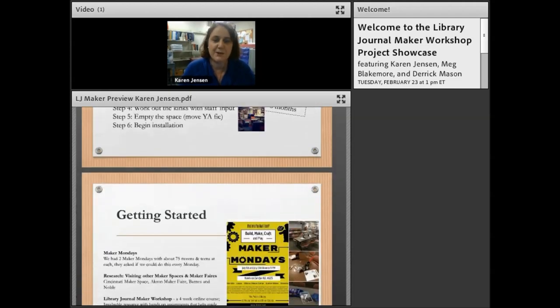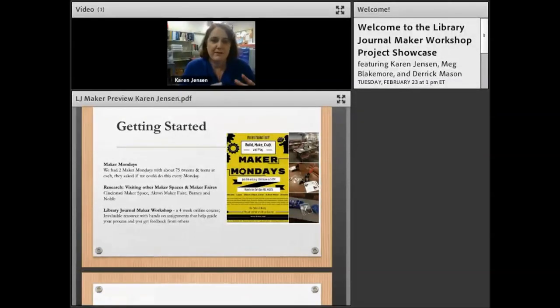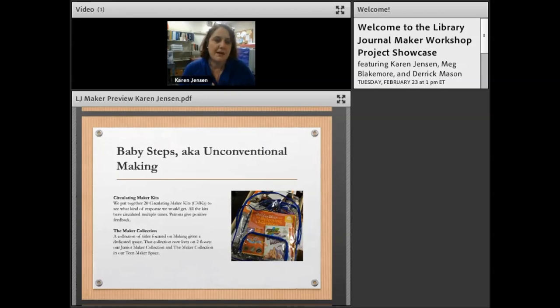We set it up and it worked out really well. We did Maker Mondays, did the research, then the Library Journal maker workshop helped me figure out what I wanted to do and whether it would work. Our makerspace has three parts. The room is about 18.5 by 21.5 feet — the old teen room — with bookshelves along two walls and counters along the others. We created a special maker book collection, moving teen fiction nearby to maintain proximity.